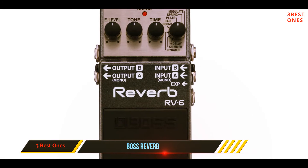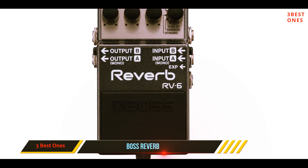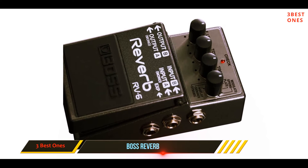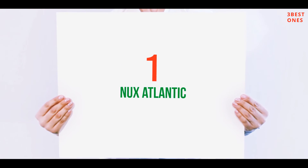The RV-6 Digital Reverb is compact in design, which can help it take up little space around the rest of your equipment. Controls are also simplistic yet intuitive enough so you can quickly dial in quality reverb tones. It also has support for both mono and stereo operation.